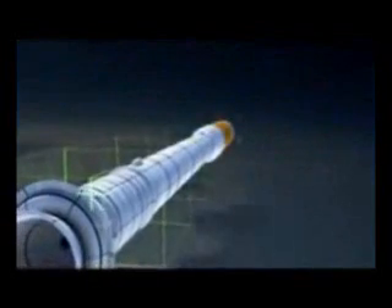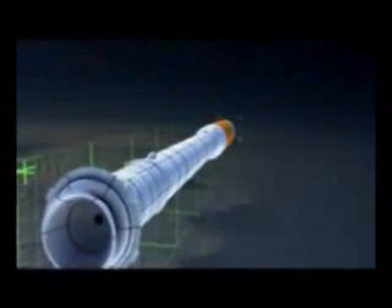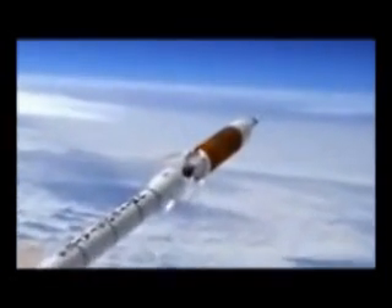The ARIES-1 is what we call the crew launch vehicle. It's made up of a first stage derived from the Space Shuttle Solid Rocket Booster, except it uses an extra fifth segment, with a liquid oxygen/liquid hydrogen upper stage powered by a J-2 engine, which is a derivative of the old J-2 engine that flew on the Saturn V.